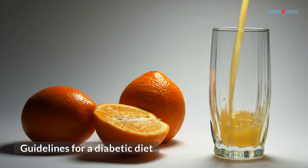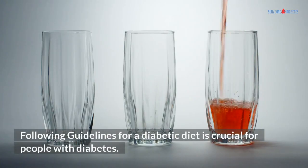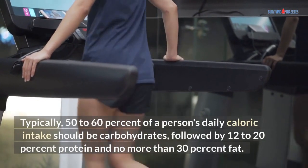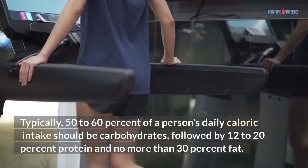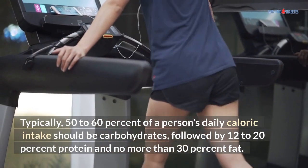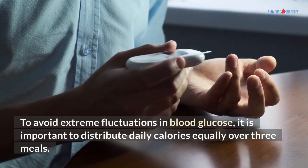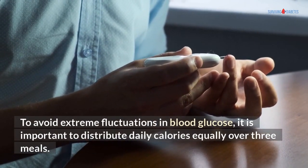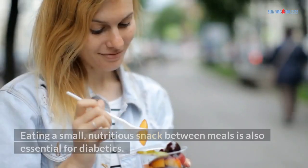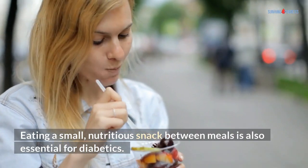Following guidelines for a diabetic diet is crucial for people with diabetes. Typically, 50-60% of a person's daily caloric intake should be carbohydrates, followed by 12-20% protein and no more than 30% fat. To avoid extreme fluctuations in blood glucose, it is important to distribute daily calories equally over 3 meals. Eating a small, nutritious snack between meals is also essential for diabetics.